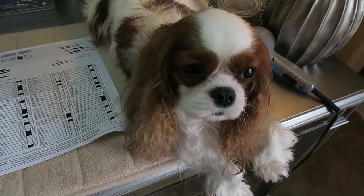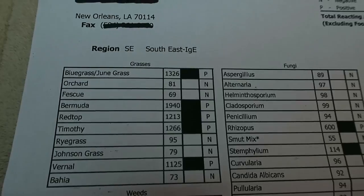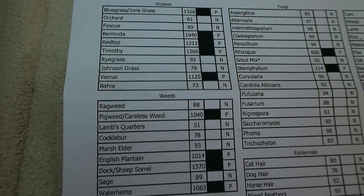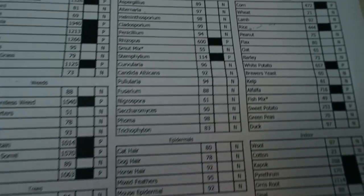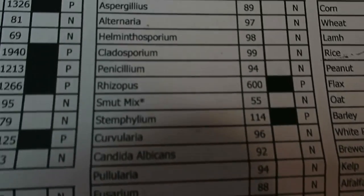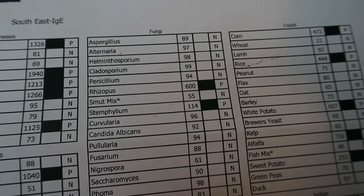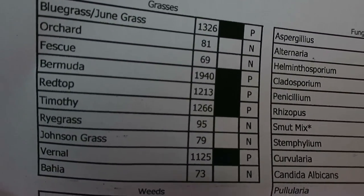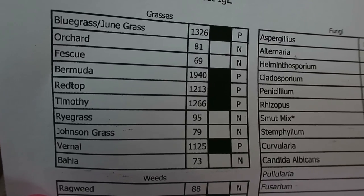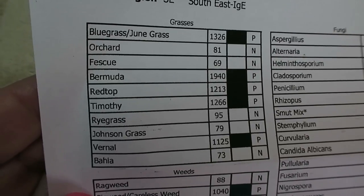The first section on the left is all of the grasses she is allergic to, and then we go down the list and there are the weeds, then the trees, and up here is fungus. The numbers to the left show how allergic she is to those particular items. Just look at these numbers on the grass section — numbers over a thousand mean she is extremely allergic. On Stassi's test, her numbers were all like 135, 156, maybe a 200, and anything over a hundred is considered significant.